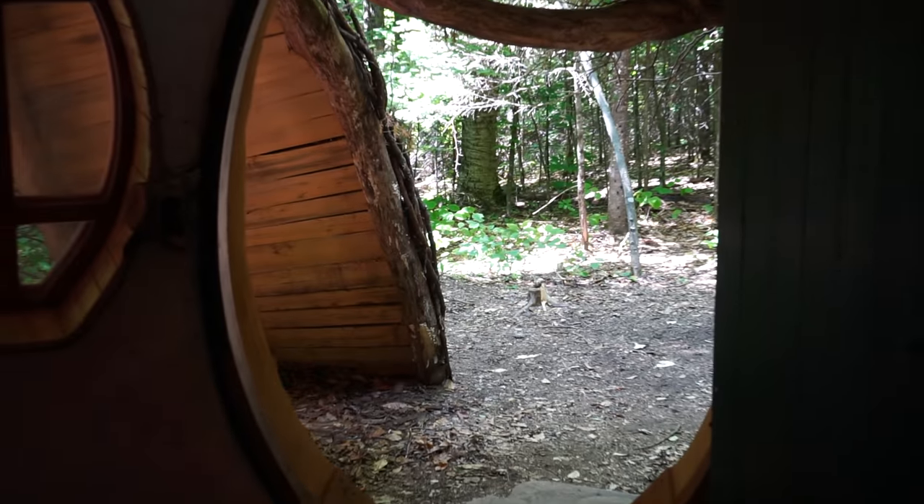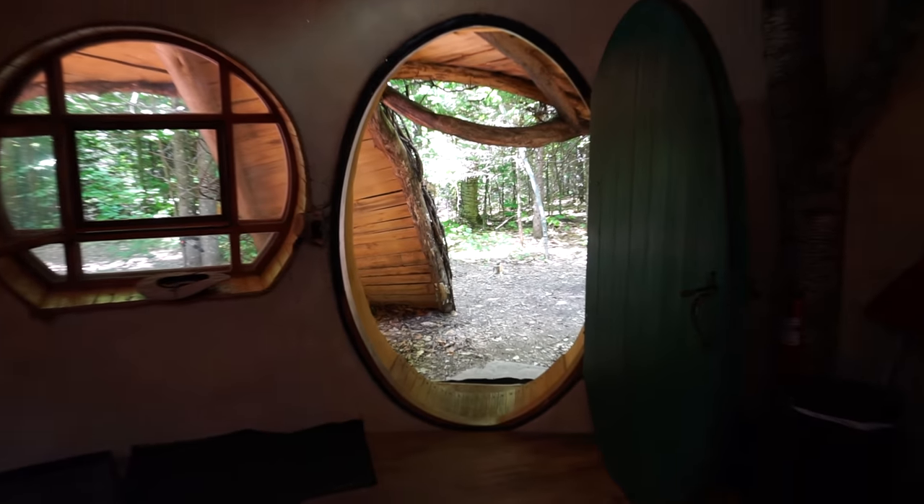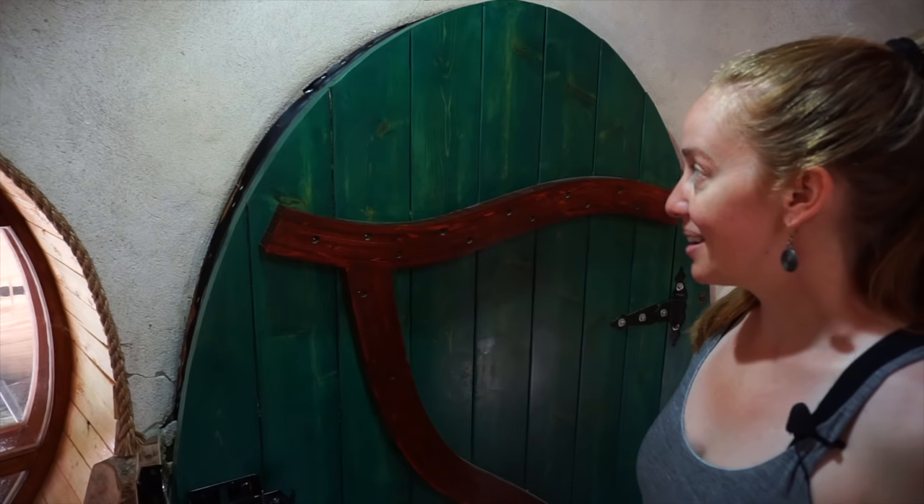Last but not least, no hobbit house would be complete without a small round door that you have to duck into to get in — although I think I fit under there, so that might make me a bit of a hobbit.